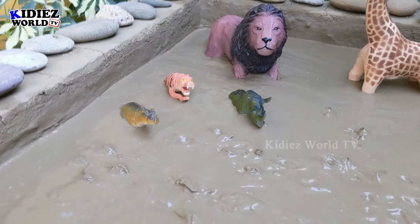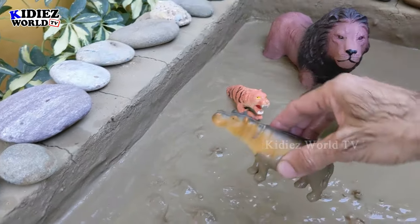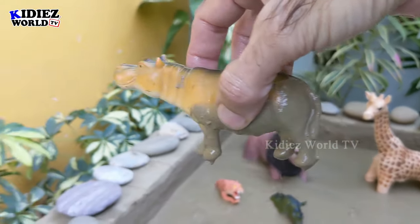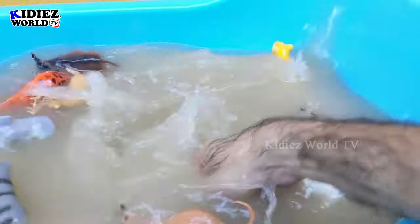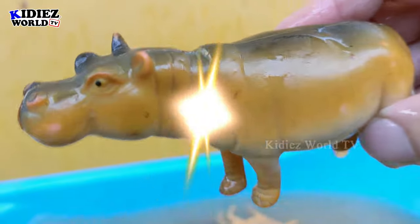Let's check out the next one and we have hippopotamus — the mighty big one, very huge and very cute, and very dirty as well. Let's wash him. Here we go, hippopotamus!